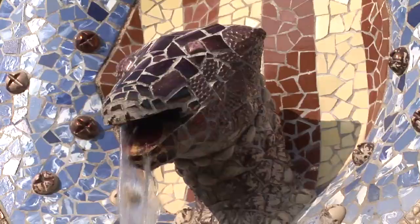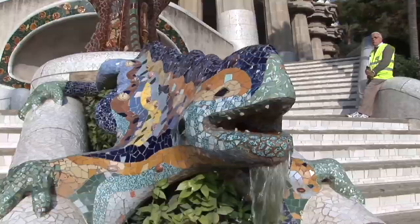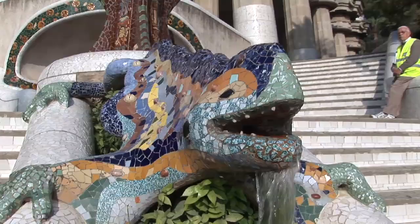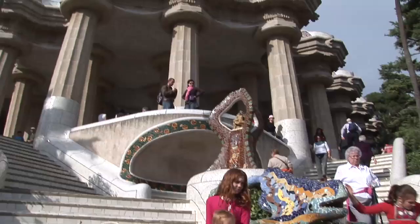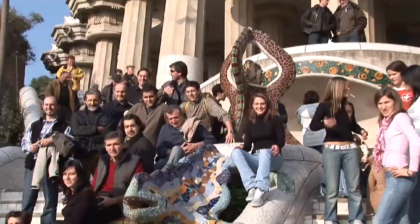Some sculptures are similarly covered, especially the salamander fountain on the divided staircase that leads up to the 86-column hypostyle hall. There's usually a small crowd waiting in turn to be photographed next to the bizarre salamander.